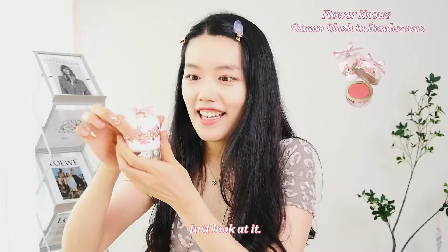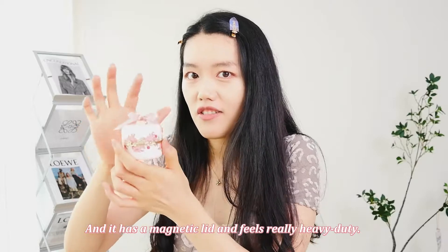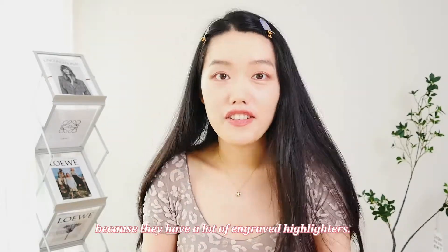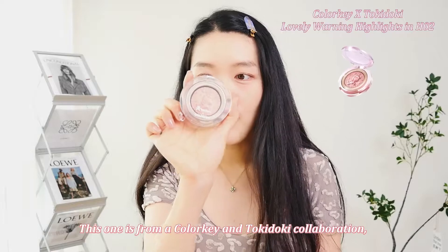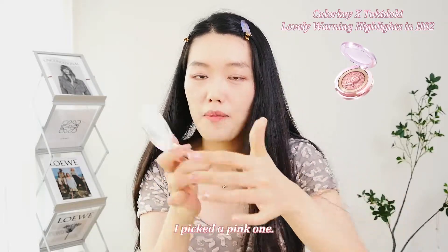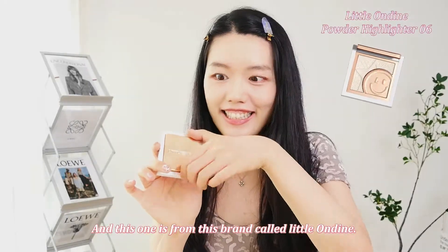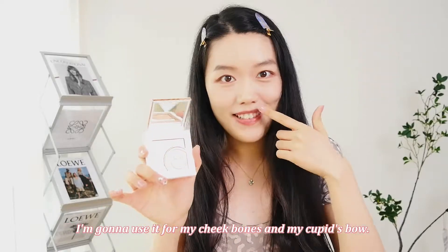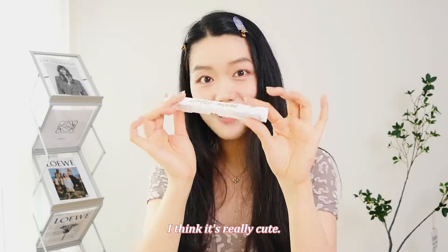When it comes to packaging, nothing can beat this flower nose blush — just look at it, it's a traditional Chinese design. It has a magnetic lid and feels really heavy duty. This diffusing brush is from a Chinese brand called Makeup Girl. I also have a lot of Chinese highlighters because they have engraved designs and when I see them I just have to buy them. I'm going to show you two today. This one is from a Color Key and Toki Toki collaboration — I picked a pink one for my nose. And this one is from Little Ondine — this innocent-looking smiley face is a glitter bomb. I'm using it for my cheekbones, and I'm using the brush that came with the Little Ondine highlighter.